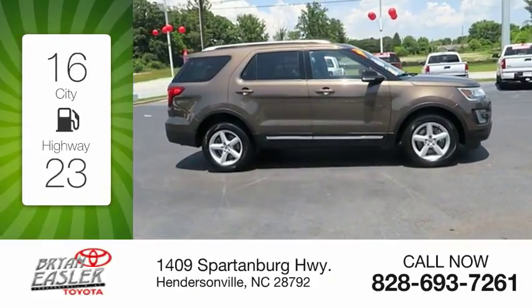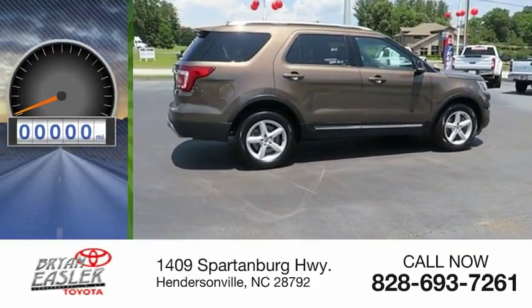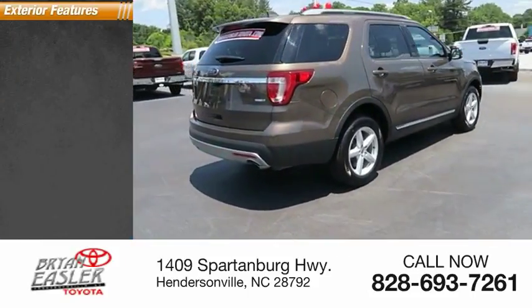Great fuel efficiency saves you money by requiring fewer trips to the gas station. This vehicle has less than 90,000 miles. Here are some of this vehicle's great options.